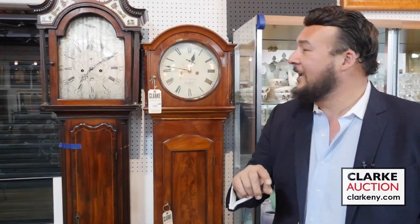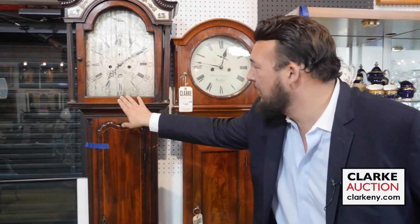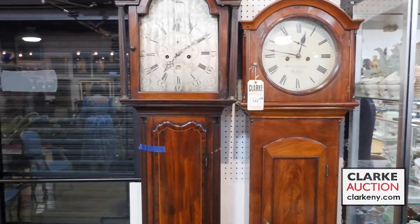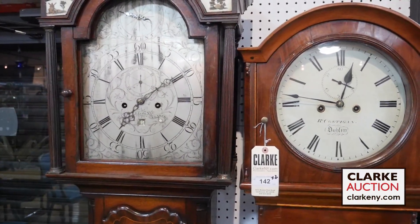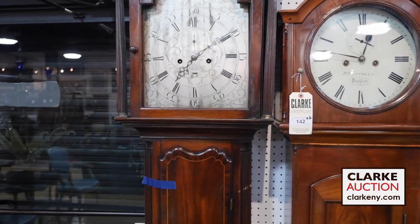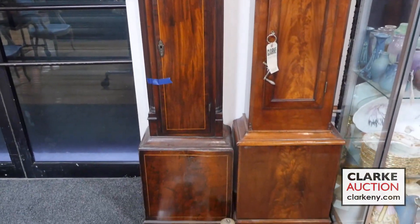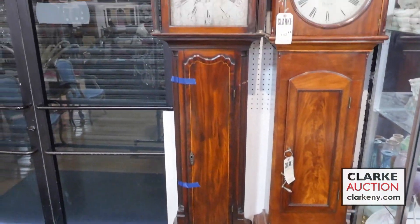Last but certainly not least is this grouping of clocks, comprised of a Scottish clock from Glasgow, Scotland, and a beautiful Irish clock hailing from Dublin. Now, why are these clocks so intriguing and why are they being sold together? To make it interesting, because there's going to be an exciting rugby match taking place in France featuring Ireland versus Scotland in the rugby tournament.